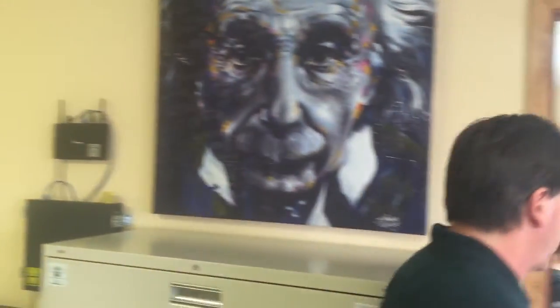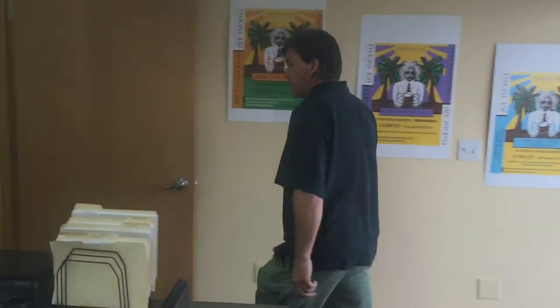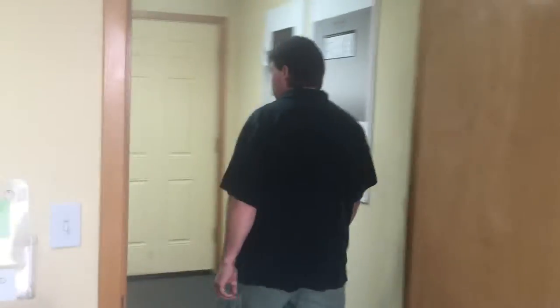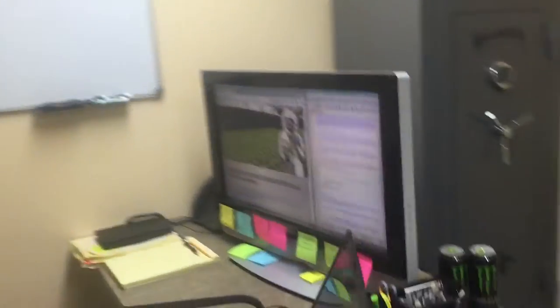We'll go take a look at Josh's office here real quick, and then we'll head out to the warehouse. Josh is working on a few different projects, but basically he's an engineer, writes software, does some other stuff, and this is his office — the Dakine web magic. So we'll go take a look in the warehouse right now and see how things are going.